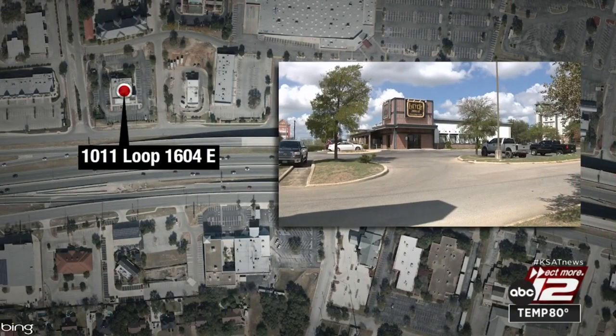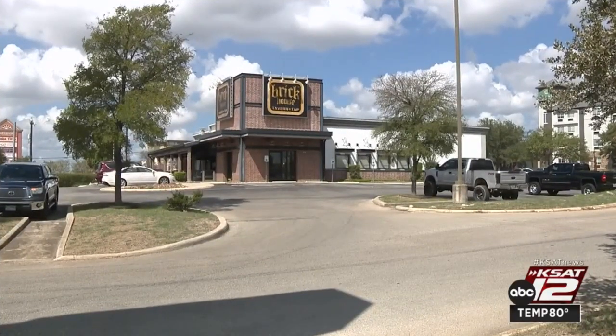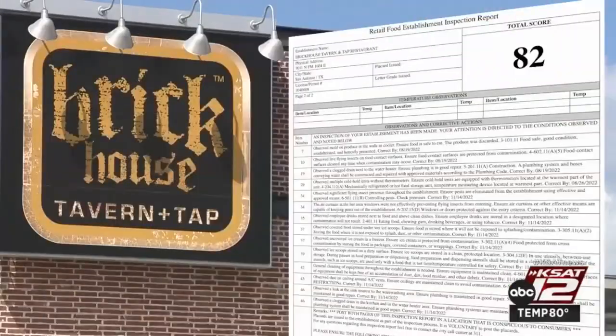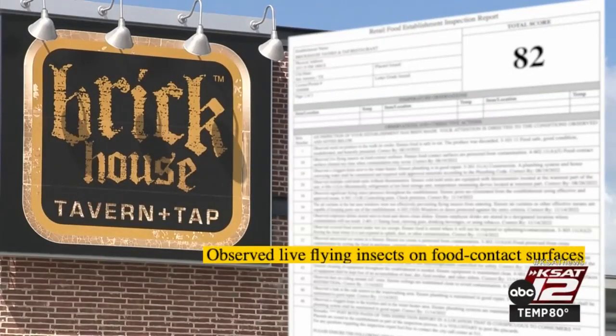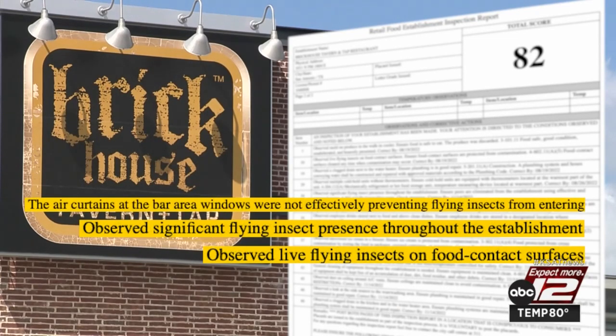Insects were a problem for Brick House Tavern and Tap Restaurant in the 1000 block of Loop 1604 on the north side. The inspector observed live flying insects on food contact surfaces and a significant flying insect presence throughout the business — tied to air curtains at the bar area windows.